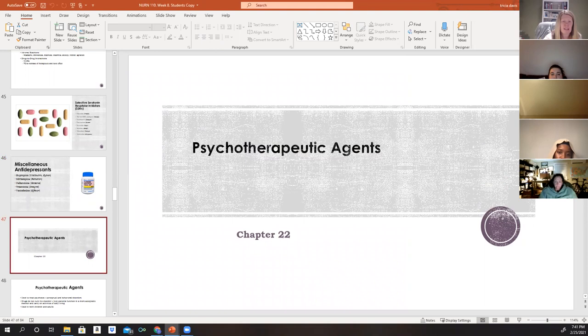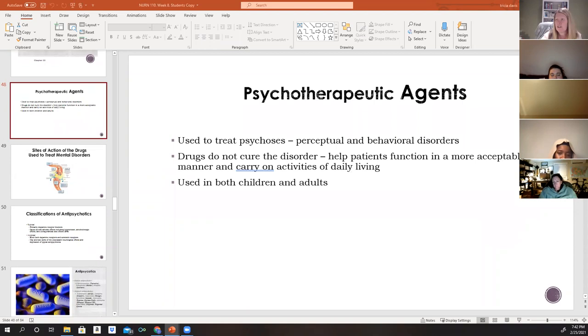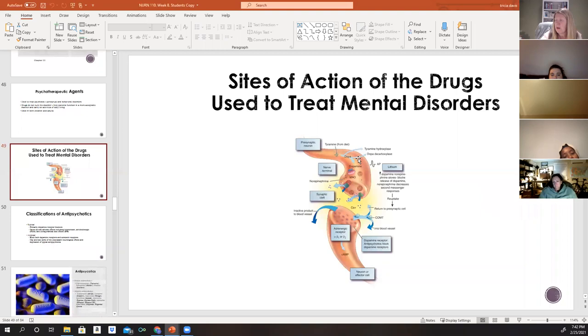Psychotherapeutic agents are used to treat psychosis, as well as perceptual and behavioral disorders. These agents target thought processes rather than affective states. While they do not cure psychotic disorders, they help both adult and pediatric patients function more acceptably, allowing them to carry out activities of daily living. The issues remain, but medication helps manage them.